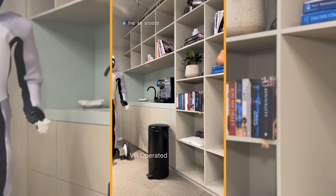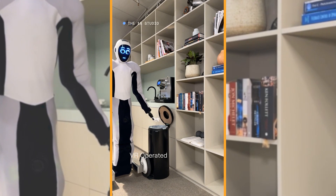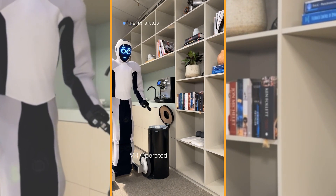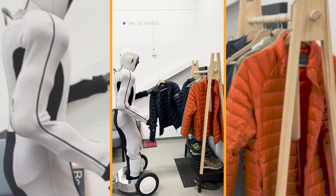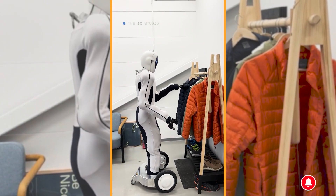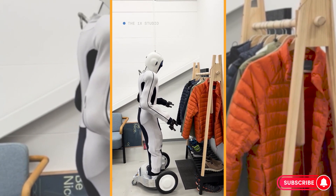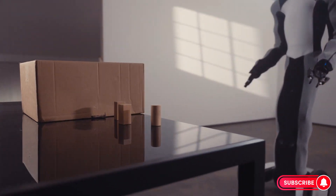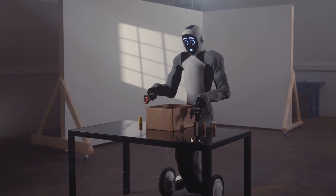How do you feel about having a humanoid robot like Eve in your home or workplace? What tasks would you like Eve to help you with? Let us know in the comments below. Thank you so much for watching this video. I hope you enjoyed it and learned something new. If you did, please give it a thumbs up and subscribe to my channel for more videos like this. I really appreciate your support and feedback.